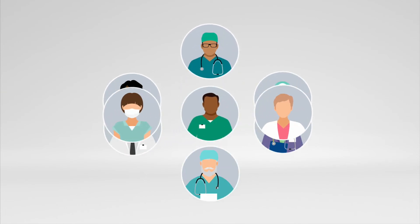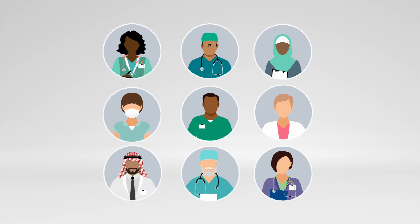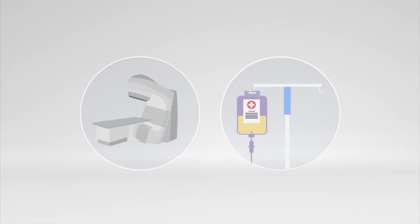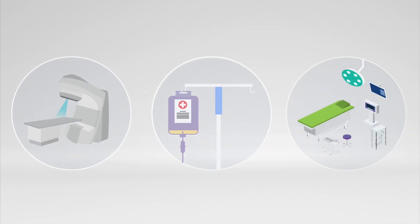Following a cancer diagnosis, your cancer care team will work together and with you to identify the best treatment plan, which may include radiation or chemotherapy. These two therapies are sometimes used in combination or with other treatments, such as surgery.